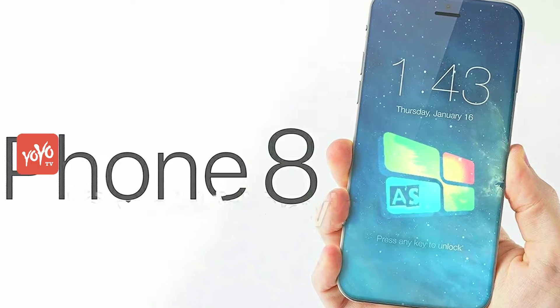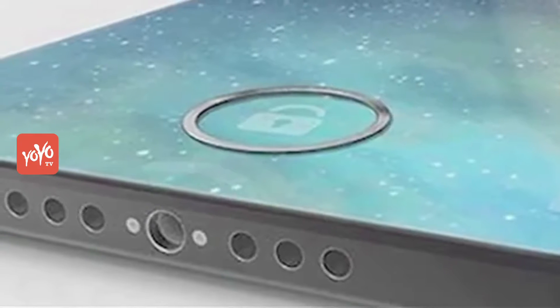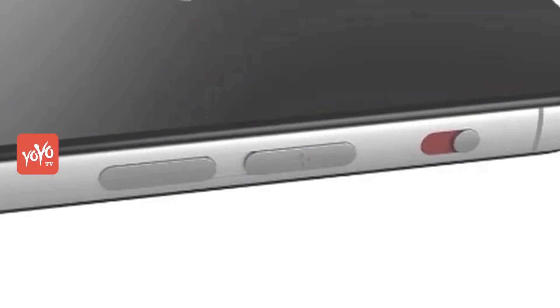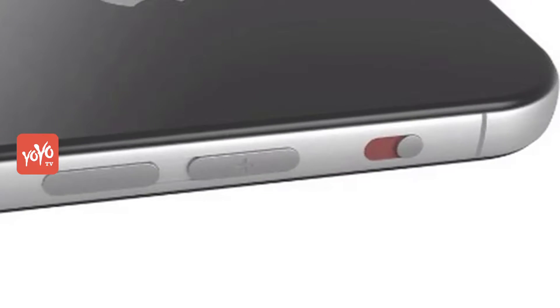At the same time, in the leaked photos, a lightning port has been given at the bottom of the phone. Also, the volume button is on the right and the power button is on the left.